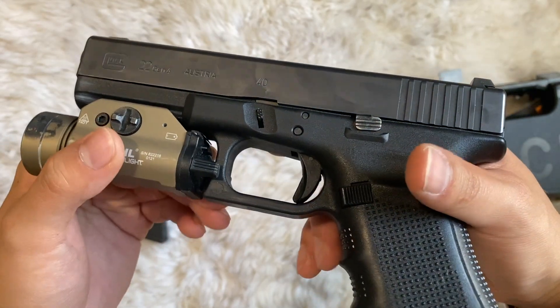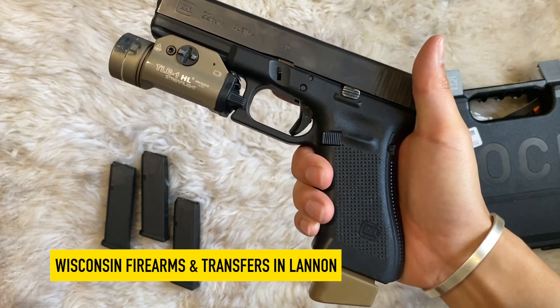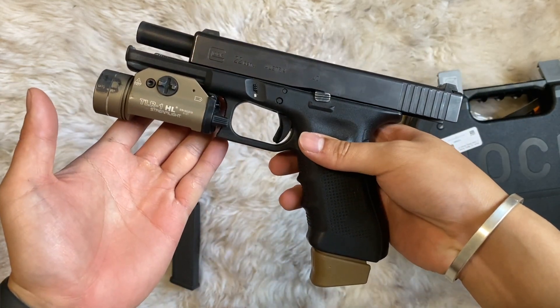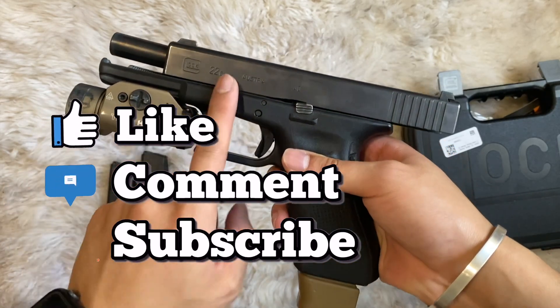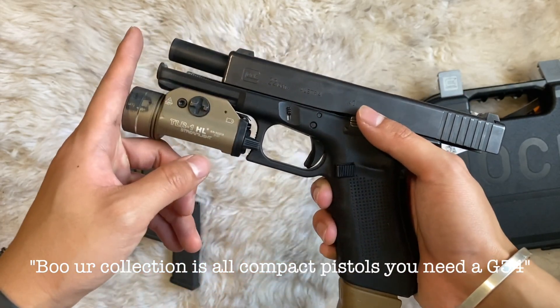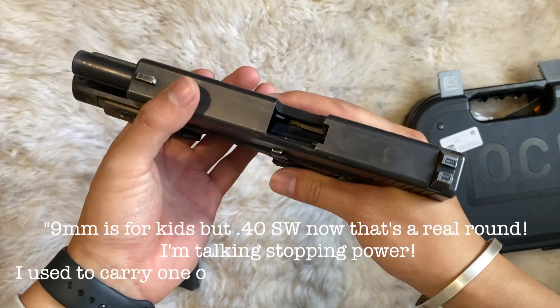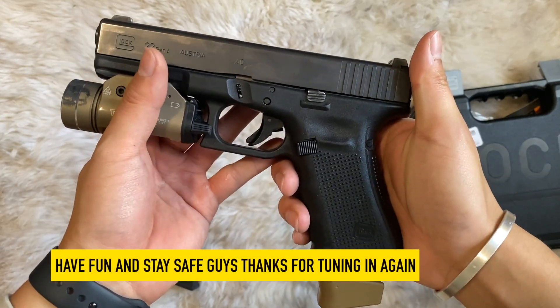Definitely check out Wisconsin Firearms and Transfer if you want to pick up a PD trade-in of your own. As always, drop a like, comment, and subscribe. Any thoughts on .40 versus 9mm or what I should do with this — I'm down to hear it. Maybe convert it to a G34, keep it as a .40, whatever — just let me know. As always, have fun and stay safe.